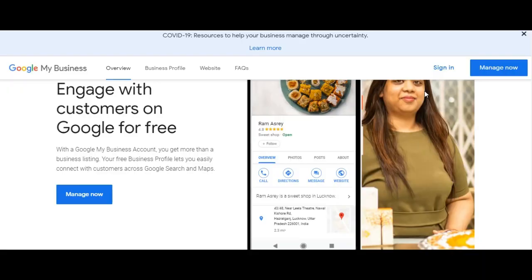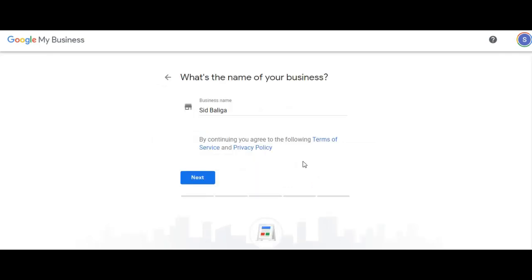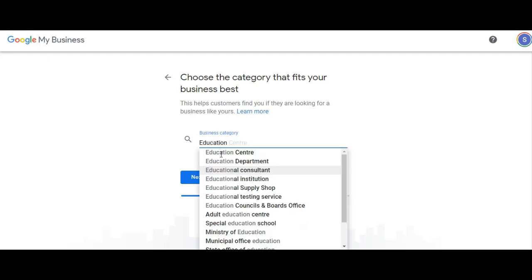Let us see how to create a presence on Google My Business. You can use your Google account to sign in. I am already signed in, so that part is taken care of. Let's say I want to create a business in the name of Sid Balega. Since it doesn't exist, we create a business with this name and click next. Which category? Let's say it belongs to education — it's an educational consultant.